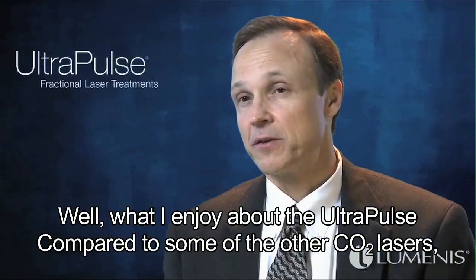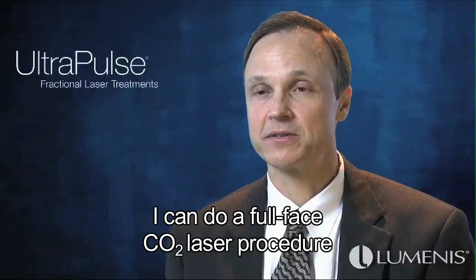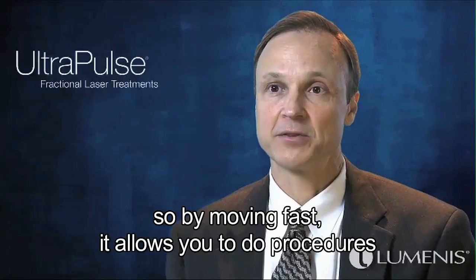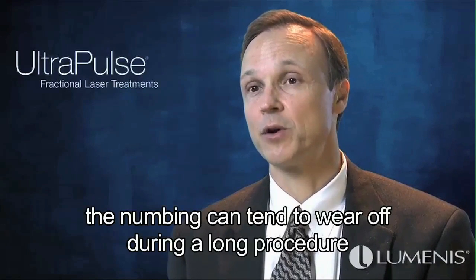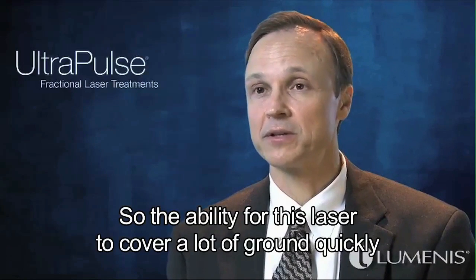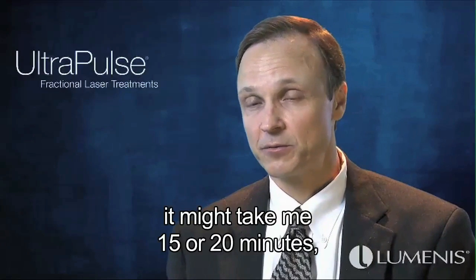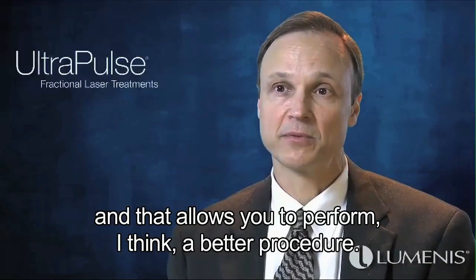What I enjoy about the UltraPulse compared to other CO2 lasers is frankly the speed. I can do a full-face CO2 laser procedure typically in 35 to 40 minutes, which is much faster than most competitors, largely based on the sheer power of the device. Moving fast makes procedures more comfortable for the patient — numbing cream can wear off during long procedures and patients become fidgety. For example, treating a leg or arm with competitor lasers might take 15 to 20 minutes, whereas with the Active FX it might be five to ten minutes, allowing a better procedure overall.